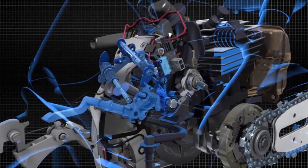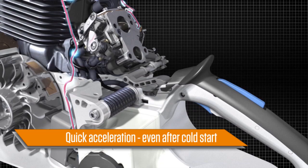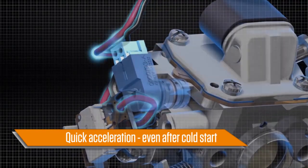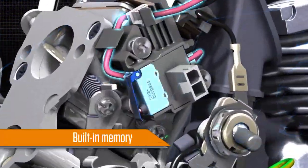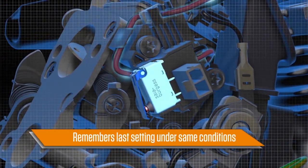In addition to superior performance, you can expect more cost savings as less fuel is used when it's not needed. And when you need extra power, the Steel Emtronic system delivers quick acceleration, even after a cold engine start. It does this thanks to its microprocessor controlled fuel metering and electronic ignition timing. Best of all, Steel Emtronic has a built-in memory function, remembering your last setting under the same external conditions.